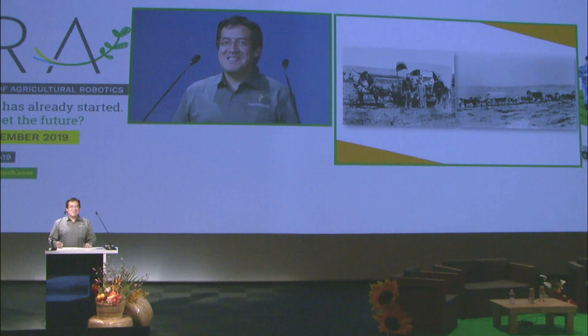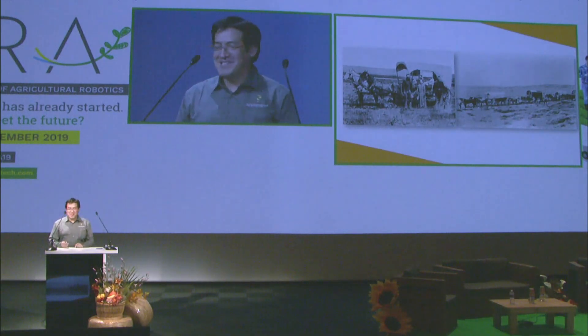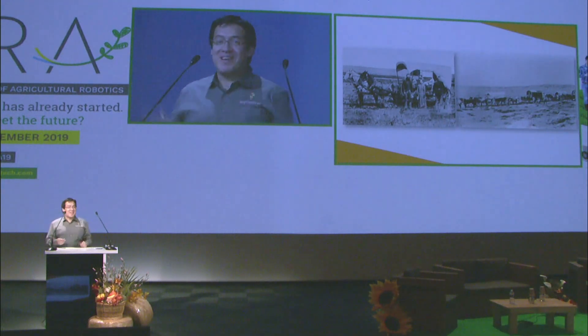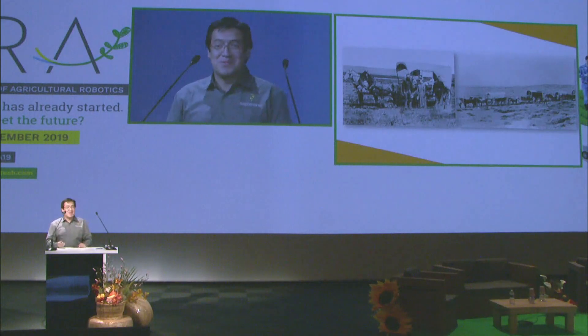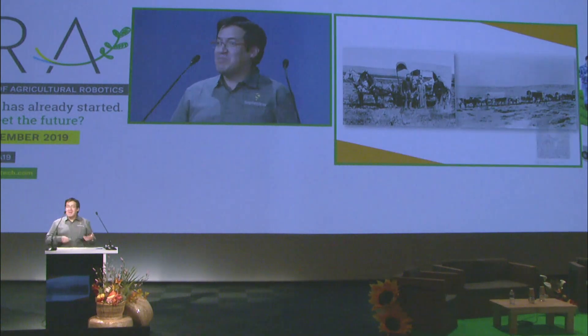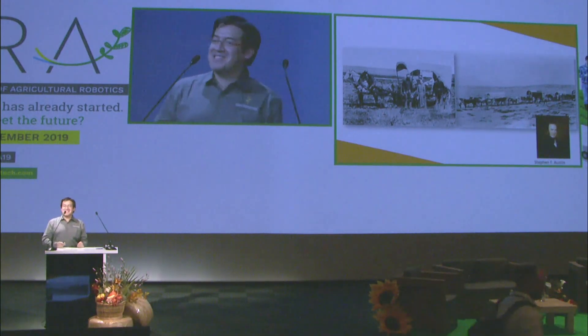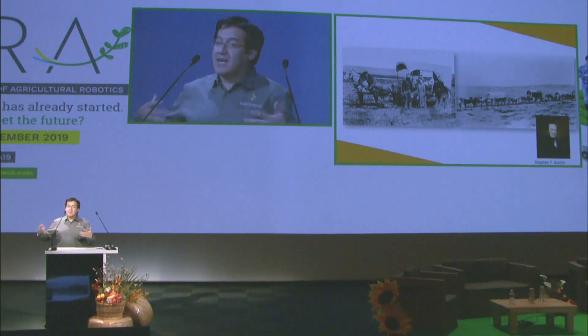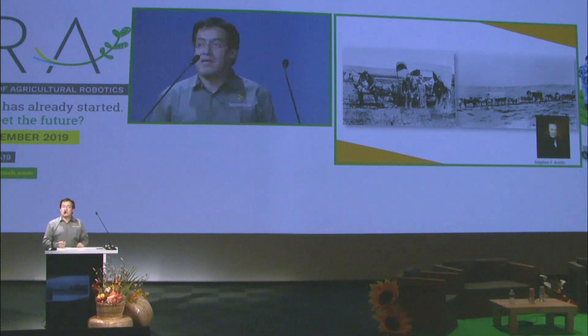Let me start with this very interesting picture. This is people migrating from the north of America all the way to Texas, actually in the years of the 1800s. These people were coming to the Texas area, which used to be Mexico back then, in order to work in the land, and they would get some land in return. Stephen Austin is considered the father of Texas — he's the one that basically helped all these people come to Texas and developed the whole state of Texas.